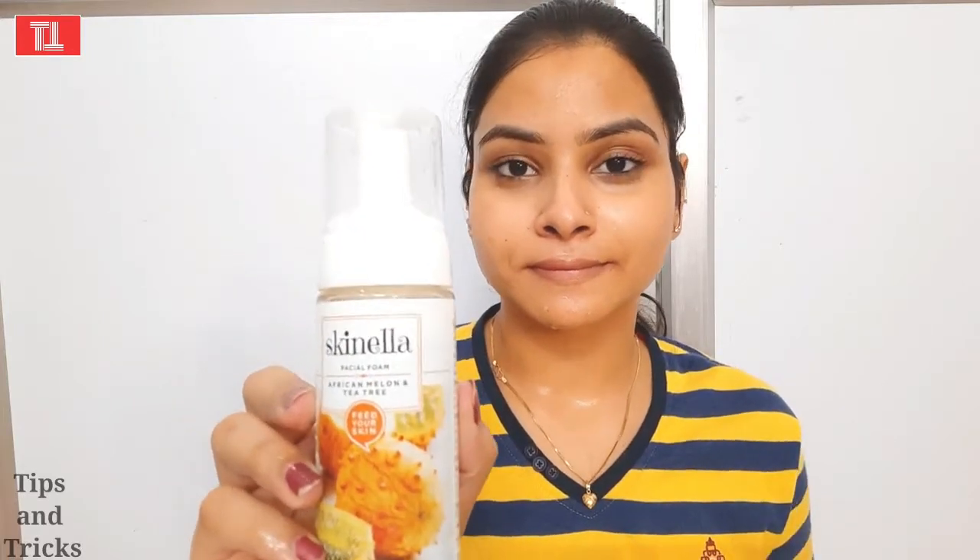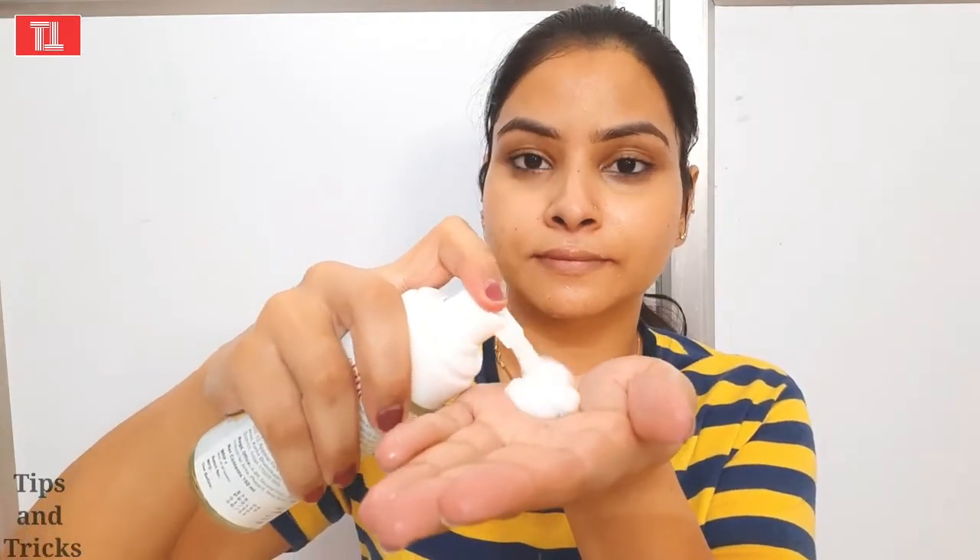After that, I will use the Skinella Foaming Face Wash. The foaming face wash will balance your pH level, which is very good for your skin. Take one scoop, put it on the whole face, and rub it well. You have to do it with very light hands — it should not be too harsh on your skin.